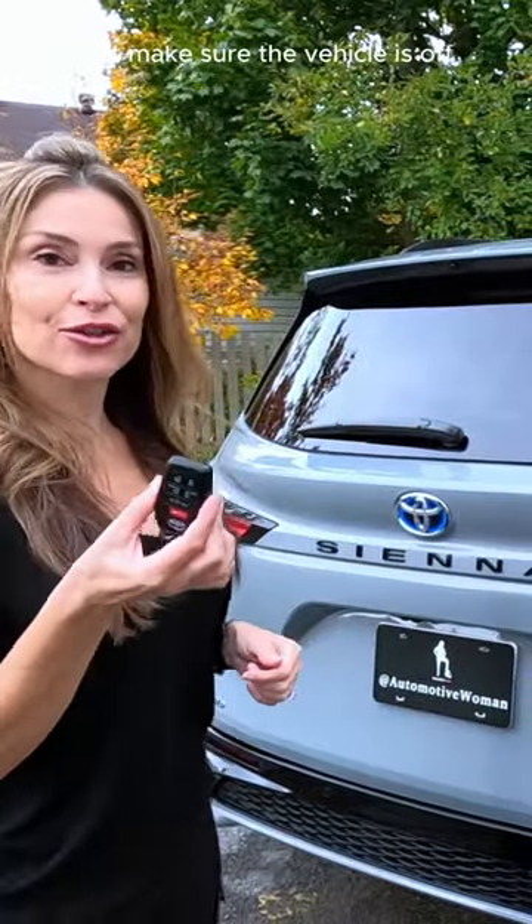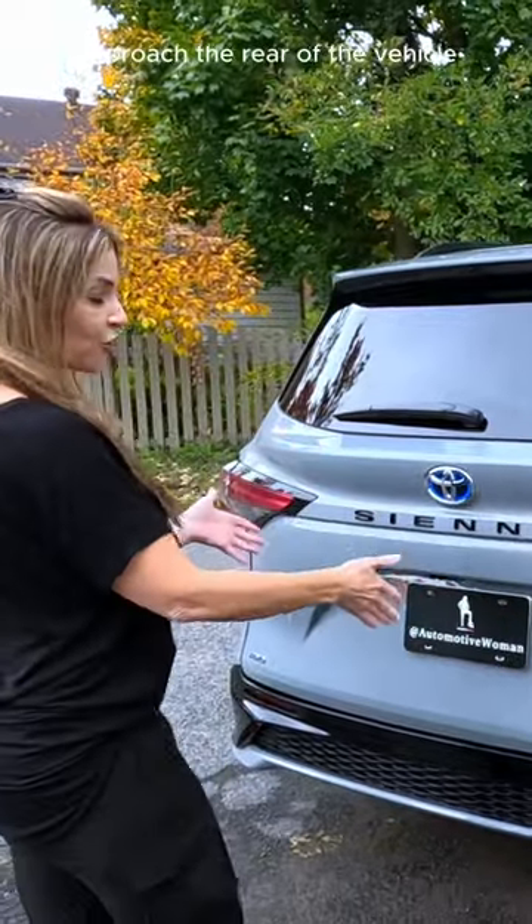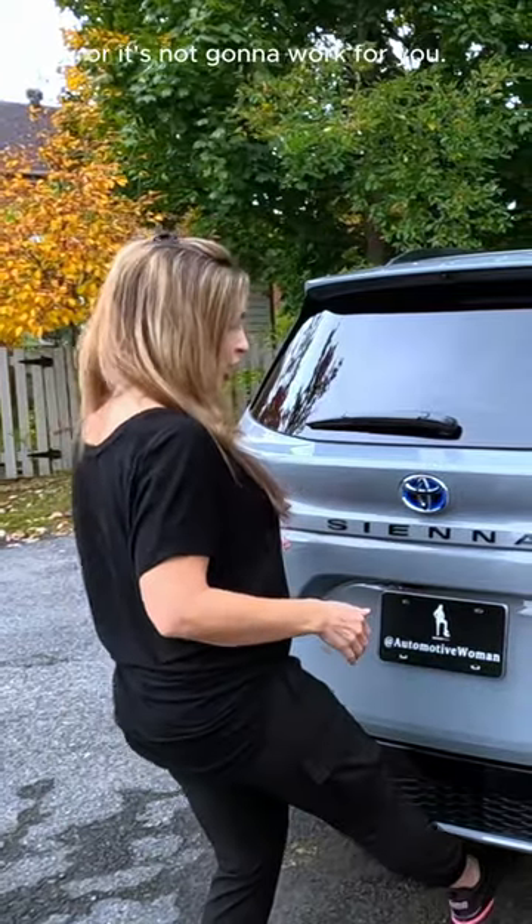Just make sure the vehicle is off and the key fob is in your pocket, purse, or hand. Approach the rear of the vehicle and make sure you kick right down the center, or it's not going to work for you.